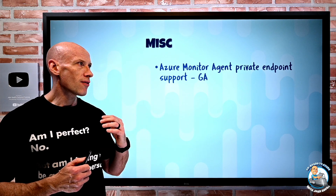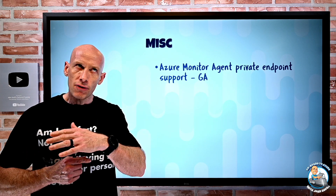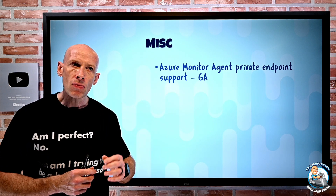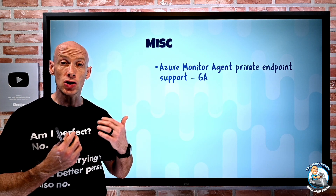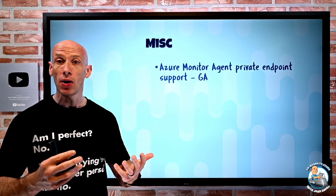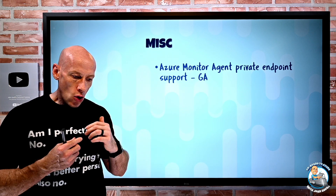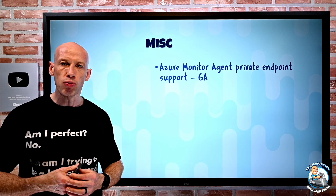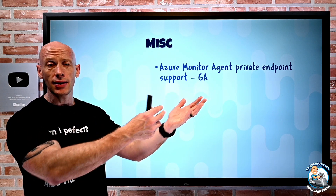Azure Monitor agent now has private endpoint support. Azure Monitor agent is the replacement for the old Log Analytics agent, the diagnostics extension, and the Telegraph extension. If you want to use a private endpoint with Azure Monitor, there's an Azure Monitor Private Link Scope — an AMPLS — which encompasses all the different endpoints needed to talk to monitoring. The new Azure Monitor agent can now talk to a private endpoint via its data collection endpoint using an AMPLS.